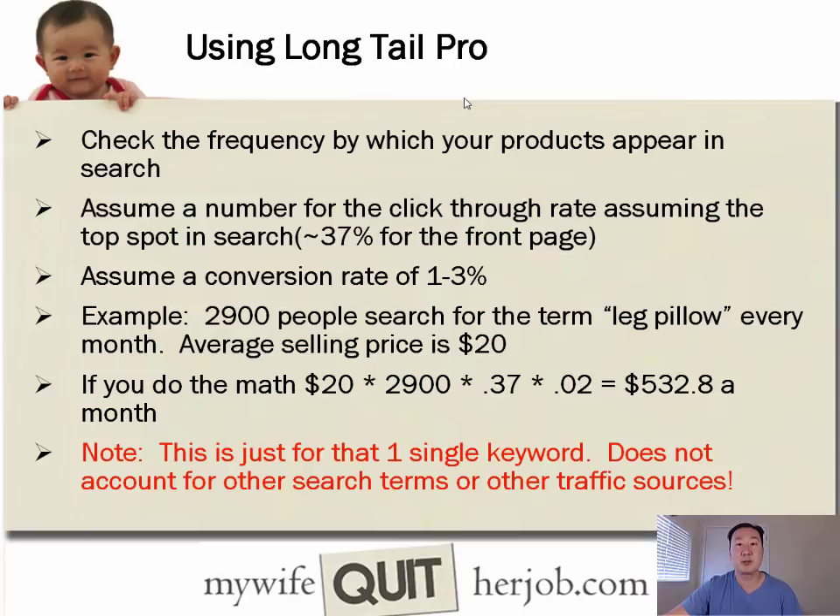Once you have data from Longtail Pro, it's time to do analysis. We have 2,900 searches per month. Assume a 37% click-through rate for the top search result, and an average online store conversion rate of 2%. So: $20 average selling price × 2,900 searches × 0.37 × 0.02 = $532 per month in potential revenue off just that one keyword — not accounting for other search terms or traffic sources.